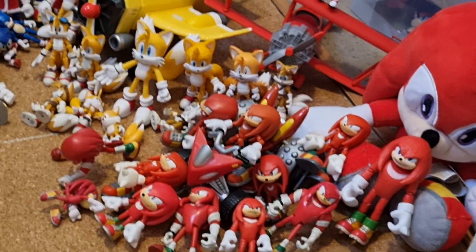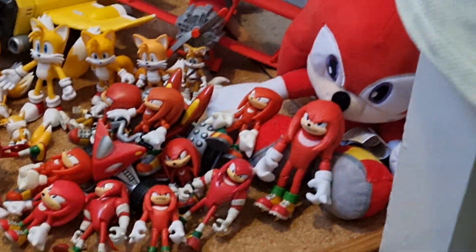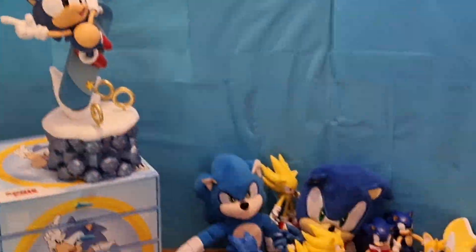I don't have a regular modern Jakks Pacific Knuckles, so I'll have to get one of them sometime. This is definitely a lot bigger than it was last year.